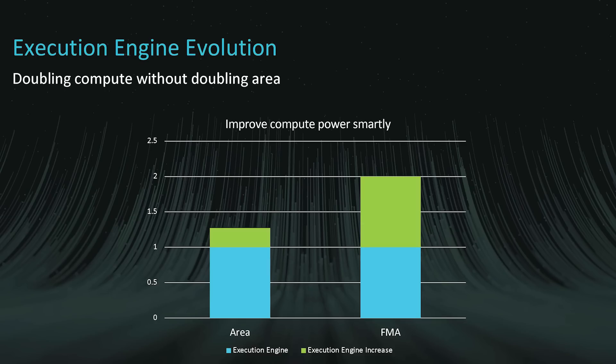There are other improvements inside the engine. For example, there is improvement in the FMA — the fused multiply-add. They've been able to increase the size of the fused multiply-add core by just a little bit and double the performance. They've put in more transistors and done more, but you can get twice the performance without doubling the area. That's one thing they've done to improve the performance of the GPU.